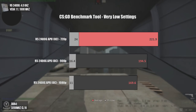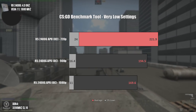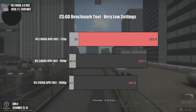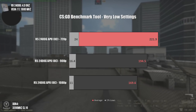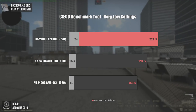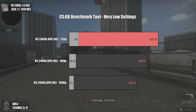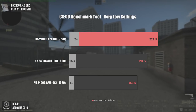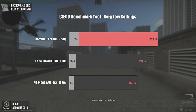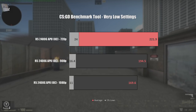On the CSGO benchmark tool, I made this test for people who want to compare FPS with other APUs or lower-end GPUs. Using the benchmark is more consistent — the average FPS numbers are pretty good for this APU, which now costs less than $150. The super low numbers in the 1% lows are due to the smoke parts on the map.